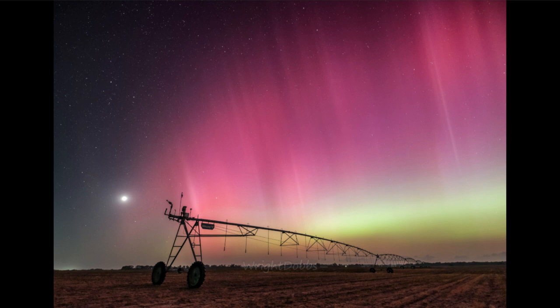The moon isn't really what we're looking at here, and neither are the stars — we're looking at the aurora seen off to the right. This image was taken in Georgia, which is not a region known for seeing strong aurora. Looking back at previous pictures, beautiful aurora are often seen very far north or south.